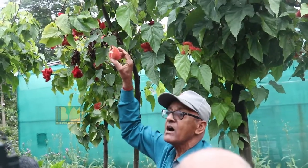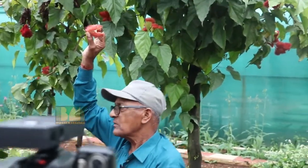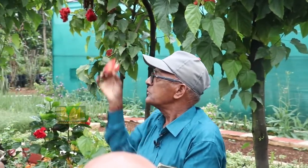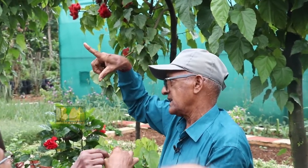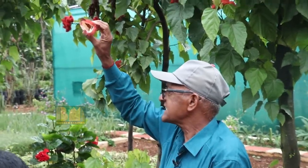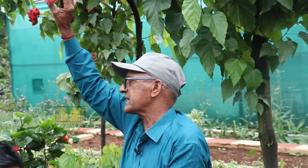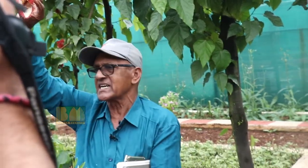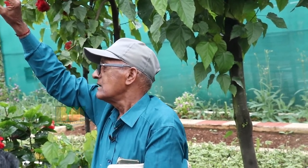This is called Bixa Orellana — botanical name Bixa Orellana. It is also called Sindhuru or Hanumanth. It is a pulp and butter plant. The powder is extracted from the pulp and used as a natural coloring agent. It is also known as the Salt Lake Plant, and it is called Whip-Barka-Kala. We can apply this as a natural colouring agent as well as medicine.